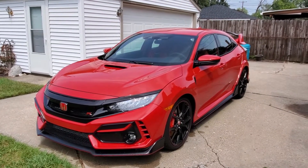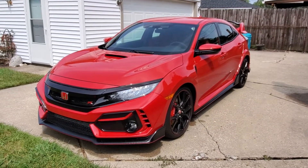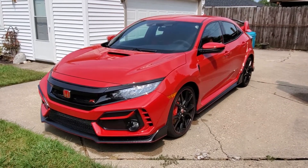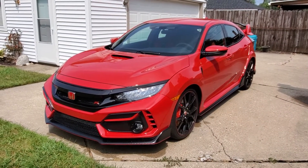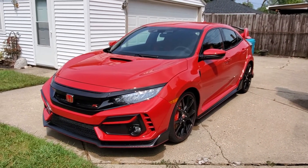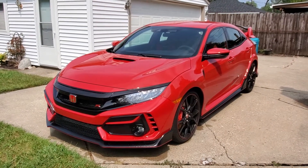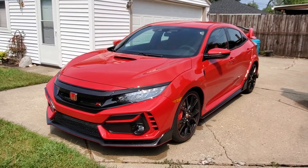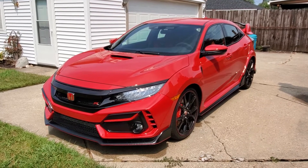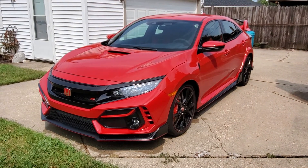Thank you so much for watching this brief video overview of the 2020 Honda Civic Type R Touring. If you have any questions about the Type R, or if you want to find out more information about a specific item that we might not have covered today, please feel free to give us a shout out on our social media pages — we do keep an eye on them regularly and look forward to addressing any questions you might have. Please stay tuned for our next episode when we will spend some time with the Hyundai IONIQ HEV. Thank you guys so much for watching, and have a great day!